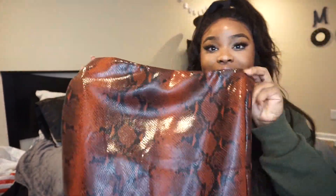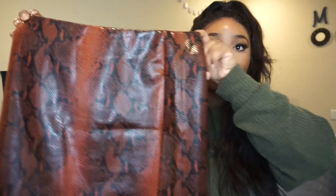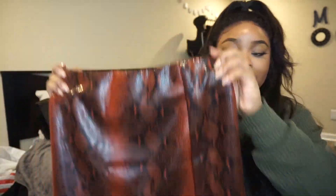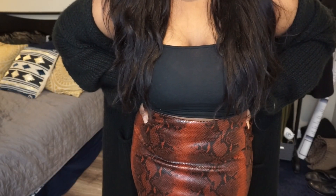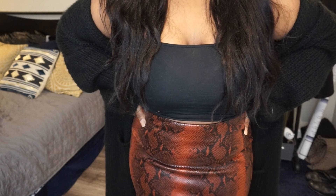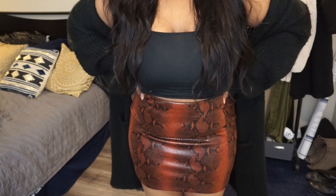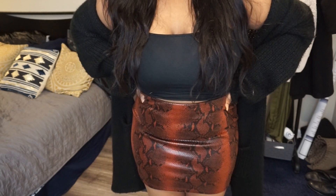Next is this snake print skirt. Super cute, very nice quality. It's a nice mini skirt and it has like a little leather feel to it. It is lined on the inside, so it's not super thin — actually pretty good quality. I thought this would be super cute for a night out. I don't have any Spanx on underneath but it can really smooth you out. It's very cute, very comfortable, and not too short.